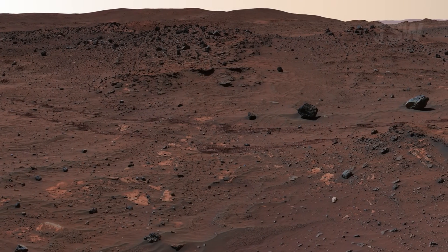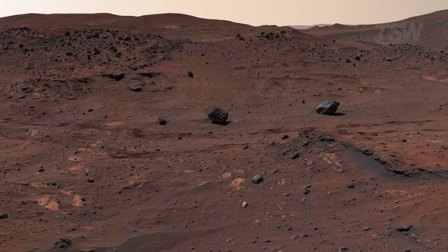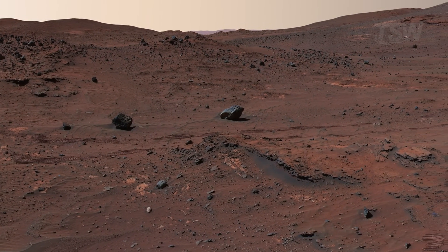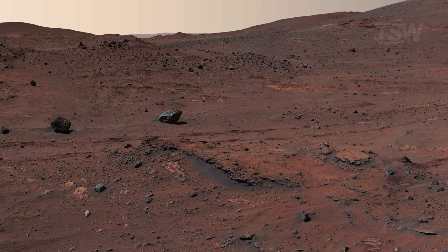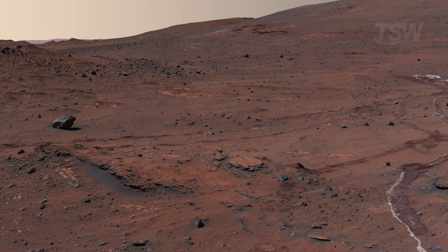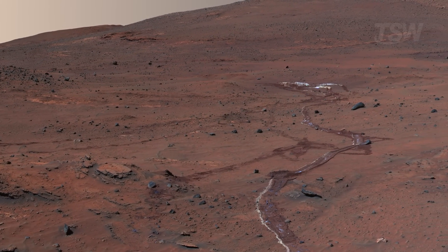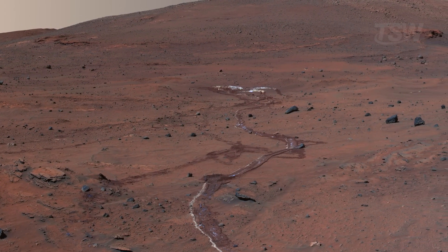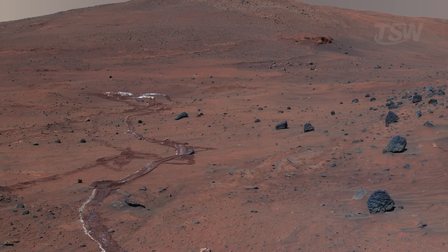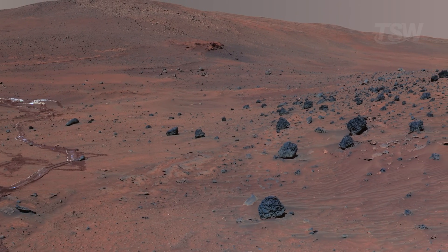Spirit descended in Gusev Crater, a region many suspected once held a lake. At first glance, the terrain seemed desolate — basaltic plains, wind-blown dust fields, scattered rocks. Even so, Spirit persisted. It climbed the Columbia Hills and began revealing evidence of hydrothermal activity, mineral veins, and patterns consistent with the ancient presence of liquid water. It wasn't fast or flashy — it was resilient. It faced brutal temperatures, dust storms, and mechanical failures. After losing the use of one wheel, it kept going in reverse.